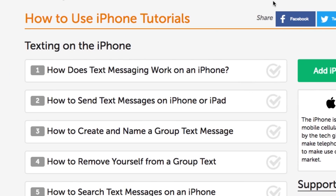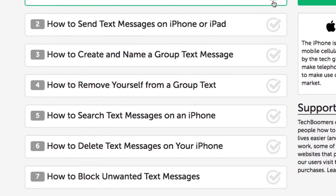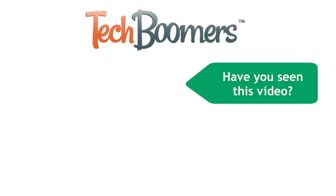That's everything you need to know about hiding text messages on your iPhone. If you're interested in more helpful tutorials, check out our free iPhone texting course on TechBoomers.com. Thanks for watching. If you found this video helpful, we'd love it if you'd hit the thumbs up button below. Check out TechBoomers.com for over 100 free courses on all of today's most popular websites and apps.